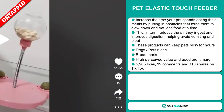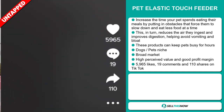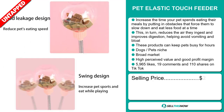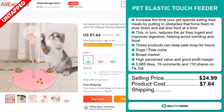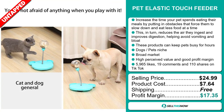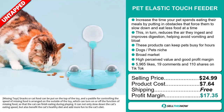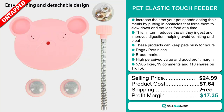The TikTok ad has 5,965 likes, 19 comments, and 110 shares. The selling price for the Pet Elastic Touch Feeder is just under $25, whereas the product cost is only $7.64. Shipping is completely free, so you're looking at a very good profit margin of $17.35. Sell this now.